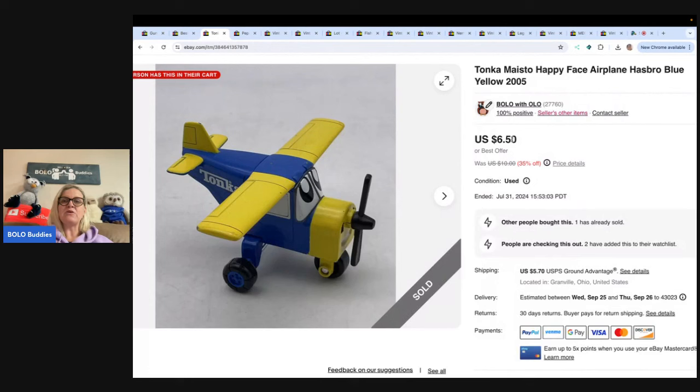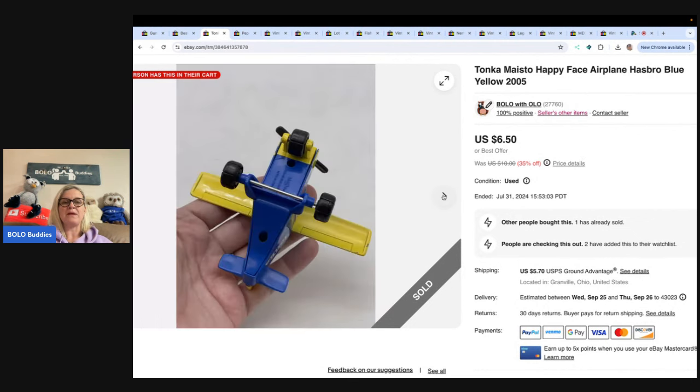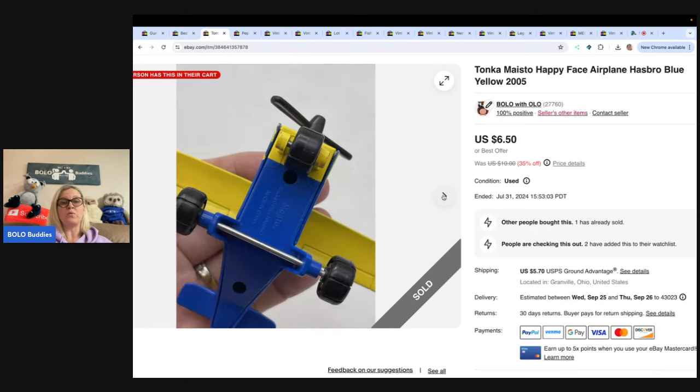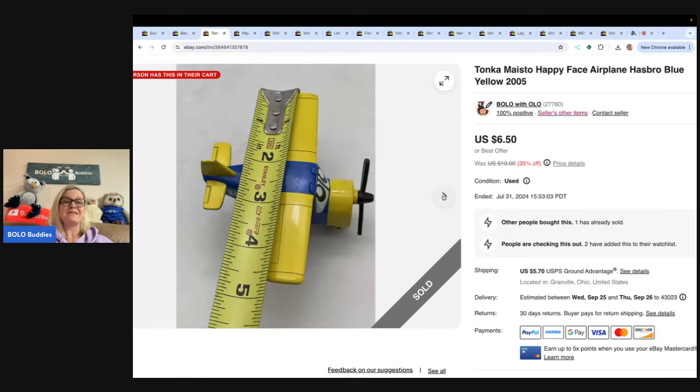This is a little Tonka Masito Happy Face Airplane from 2005. I got this at a thrift store for a quarter and sold it for $6.50, buyer paid shipping. This may be something you don't want to waste your time on — low profit margins — but 25 cents into $6.50, I'm going to take that.